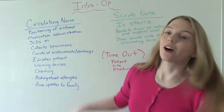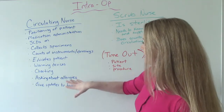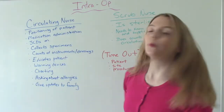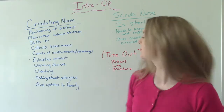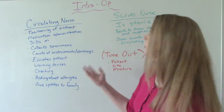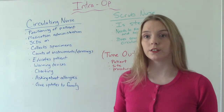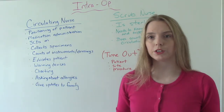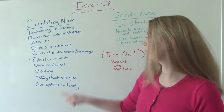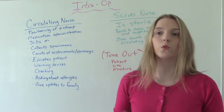Of course, we're going to be doing all the charting. Everything we do or everything that gets done — our counts, when we place the SCDs, if we do a specimen — all of this we have to chart. We also need to ask about allergies. Depending on the situation, you might be the same nurse from pre-op who already asked, or you might be a different nurse. You probably got allergies in report from the pre-op nurse, but just in case, you always want to double check about allergies before the patient becomes unconscious and before the procedure starts.